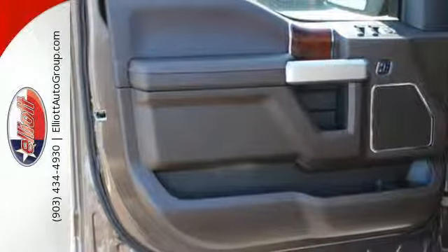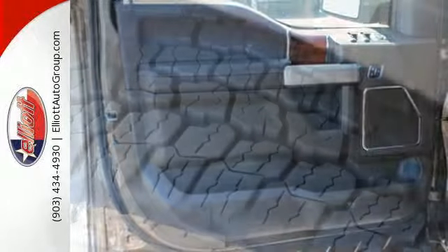It has an impressive engine, ample cargo space and storage, plus responsive handling and braking.